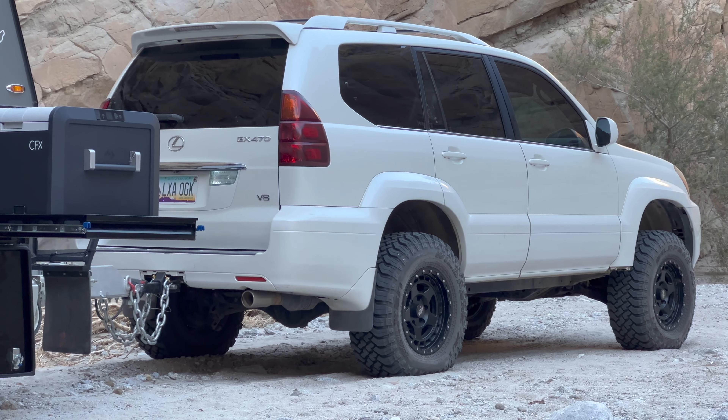My family and I headed out here to the Anza Borrego when we weren't able to fly back to the Midwest to see family this Thanksgiving, and here's our little campsite set up out here in one of the canyons.